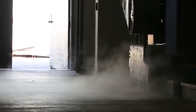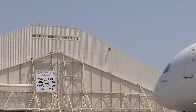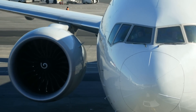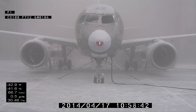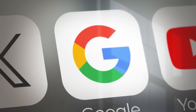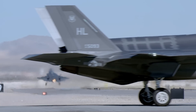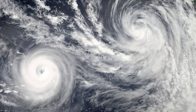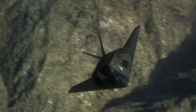Today, McKinley Laboratory's workload has intensified as a wide range of organizations line up to take advantage of its unique capabilities. Private aerospace giants like Boeing and Airbus now regularly book time in the chamber, paying up to $25,000 a day to subject their latest commercial aircraft to extreme weather scenarios. Even tech giants like Google have used the facility to test equipment designed for harsh environments. Yet the lab's primary mission remains military readiness, and as climate change causes more extreme weather patterns worldwide, the ability to test aircraft under controlled conditions becomes more critical than ever.